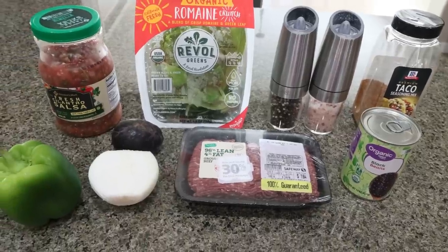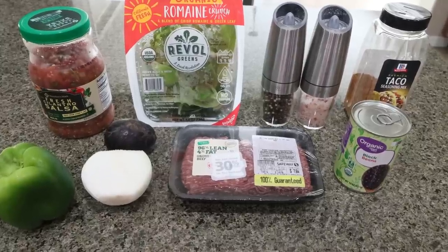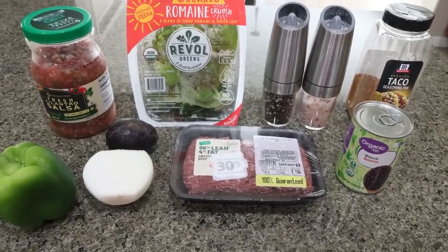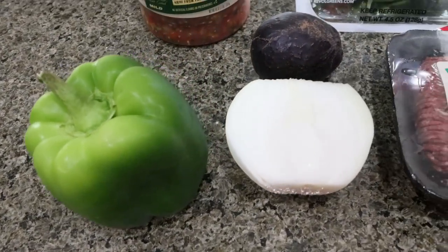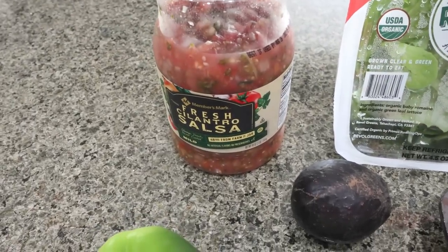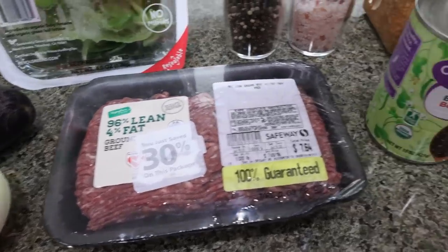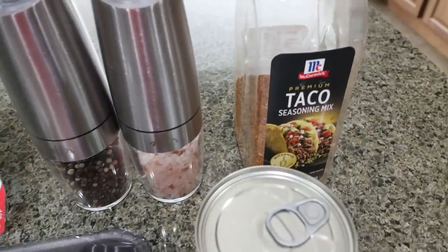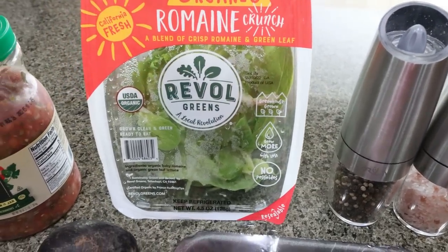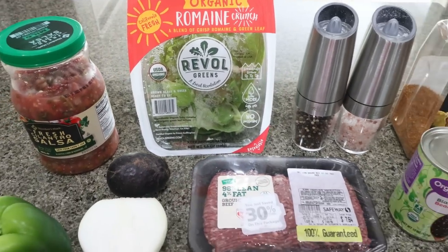For my lunch this week, I'm making a low-carb ground beef taco bowl. The only carbs in this come from the beans, which are a great slow-digesting source of carbohydrates with fiber and protein. You're going to need a green bell pepper, half of an onion, some avocado, salsa, a pound of 96% extra lean ground beef, black beans, taco seasoning, salt, pepper, and your favorite greens. I'm going to use romaine and then switch over to a mixture of spinach and romaine. You can really use whatever greens you want.